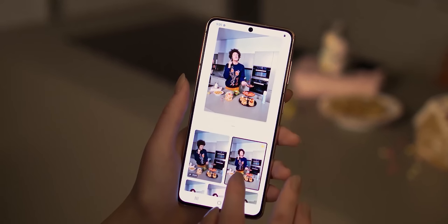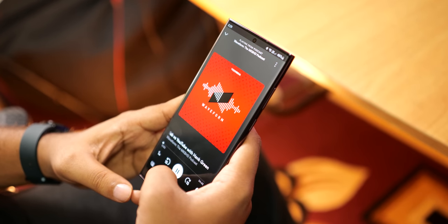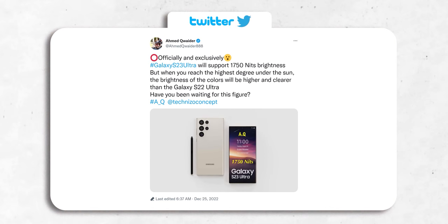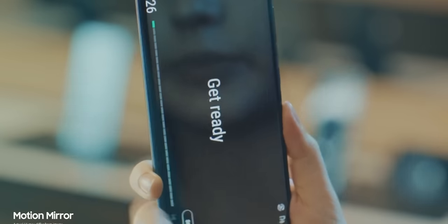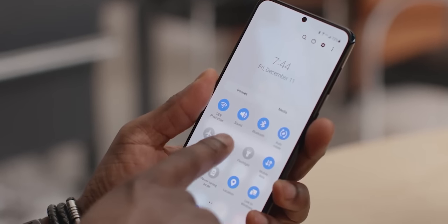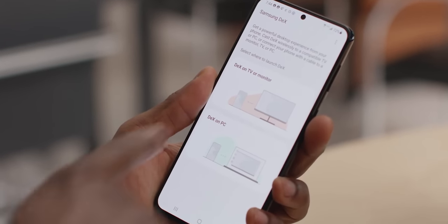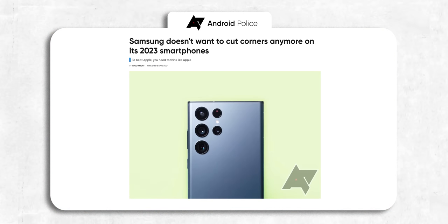But it seems with the Galaxy S23, Samsung is kind of changing its strategy a bit, bringing the regular variant closer to the S23 Ultra in a key display aspect. The S23 Ultra will have 1750 nits of peak brightness — same as last year — but with improvements in color accuracy at maximum brightness. And the S23 will also have the same 1750 nits display brightness, which is a huge upgrade from the 1300 nit display on the S22. So both the S23 and S23 Plus will have the same peak brightness as the Ultra, in line with Samsung's new strategy of not cutting corners anymore.